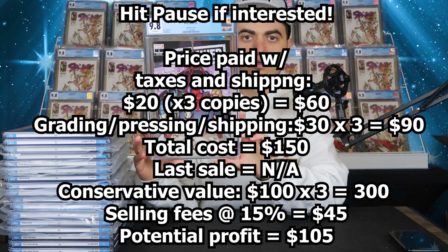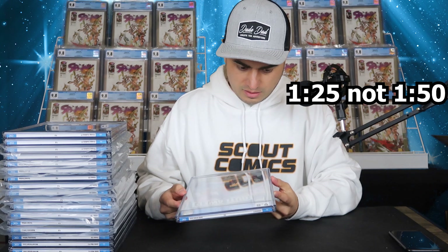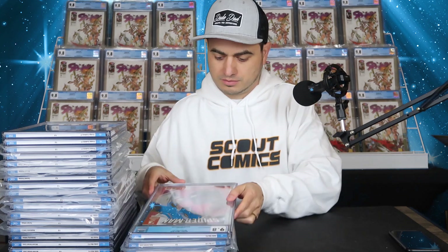Here we have Outlawed number one — this is the Smith variant cover. I believe it's the 1-in-50, maybe the 1-in-25 — I'll put that up on screen. I believe this is the first appearance of Cradle, but it's not on the label. Here is the regular cover of Spider-Man 12 — this is the one that's selling better than the 1-in-25, which is crazy to me, but the market dictates. I got two of those.